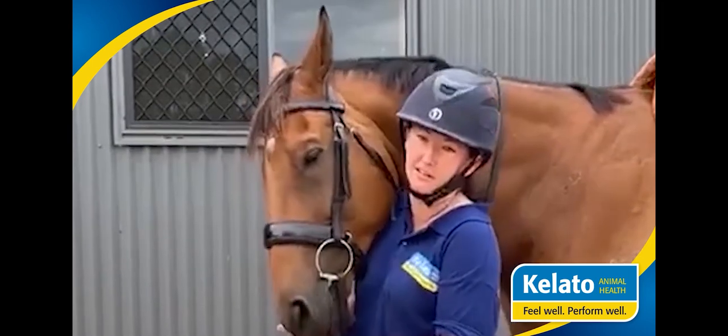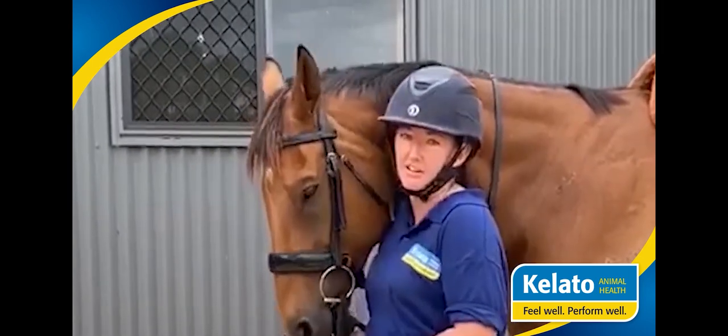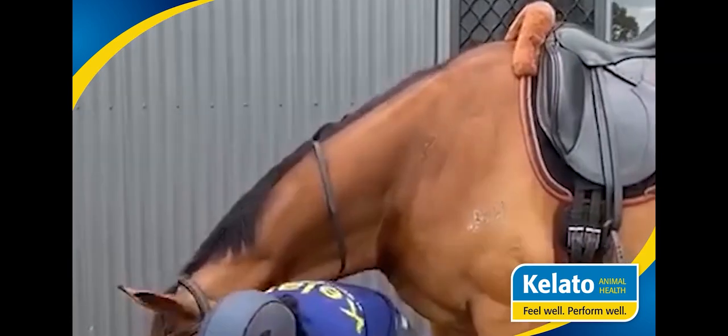We really rate the product. We have a bunch of horses on it and are very happy with the results. So make sure you get in store and check out Kaleido GastroAid. He will eat the product right out of his hand, which I'll show you — just to show you they love it.